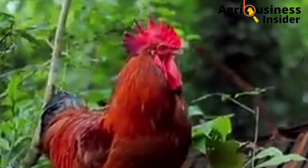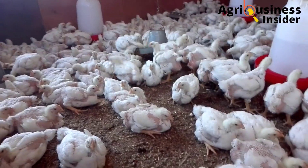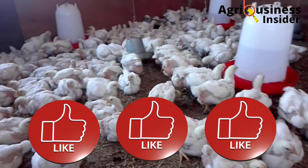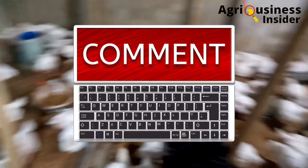If you have not subscribed to our channel, make sure that you hit the subscribe button. Also consider hitting the like button, because that is very good for the YouTube algorithm. You can also leave a comment in the comments section below.